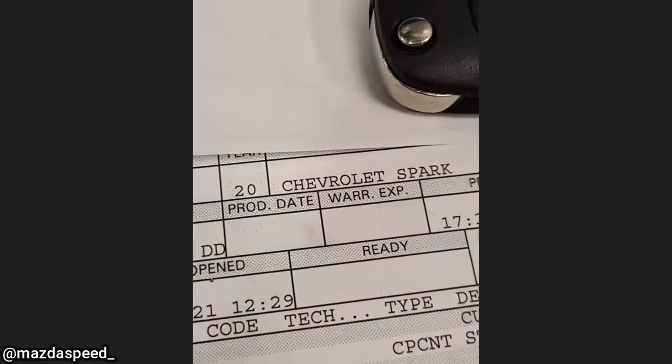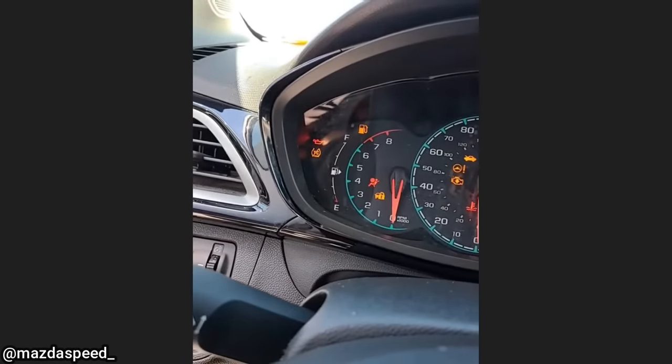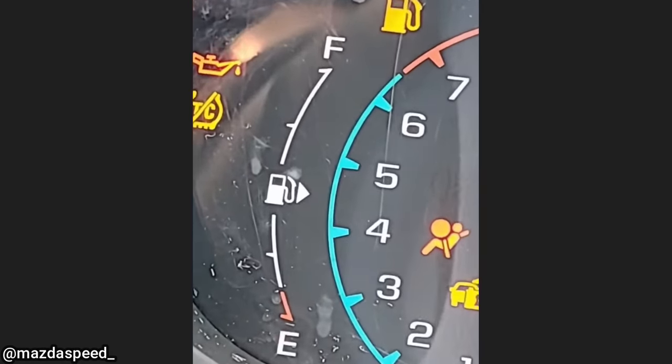Customer states the car will not start. It was towed in. It's a 2020 Chevy Spark. Let's go see what's wrong with it. Put the key in — something ain't right there. I wonder why it won't start. There's no gas in it.